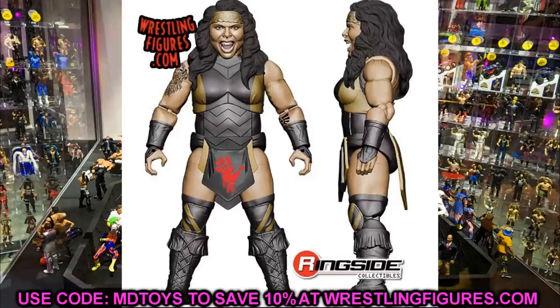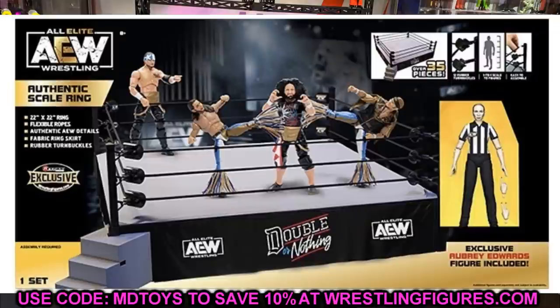The last figure in Unrivaled Series 7 is Nyla Rose — another women's figure added to the collection. It's great to see how many women's figures we're getting by end of year: Nyla Rose, Britt Baker, Shida, Riho, Anna Jay, and Tay Conti. The women's figures are really coming out and it's really nice to see. That is your Unrivaled Collection Series 7.